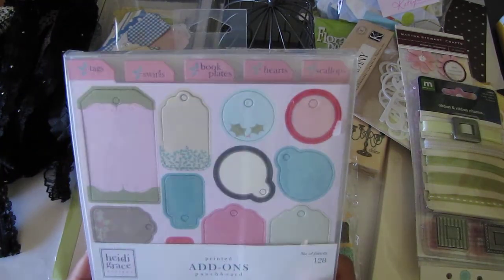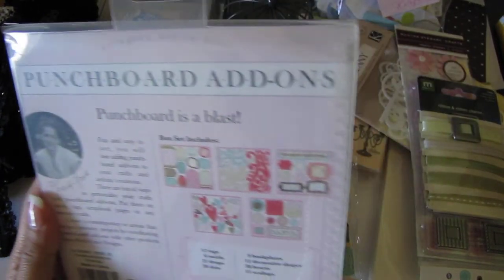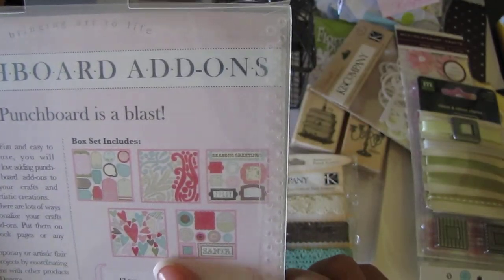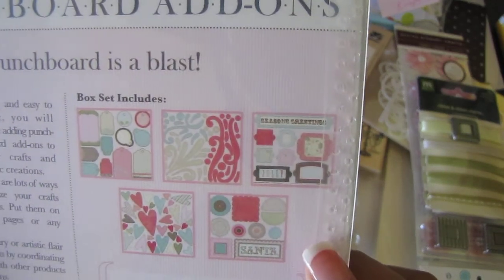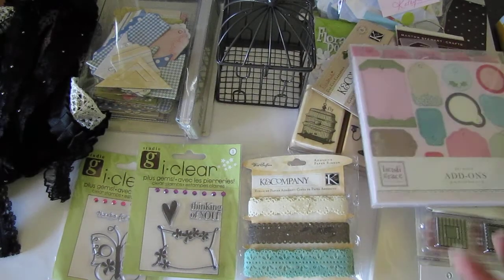Some printed add-on punch boards, some chipboard designs — really neat. Oh, hearts, flourishes, and then there's some bookplate tags. This is some cool stuff, Kathy, thanks!